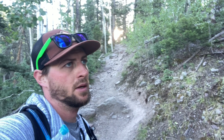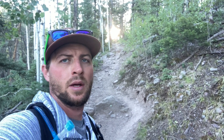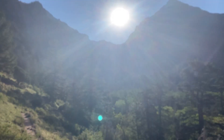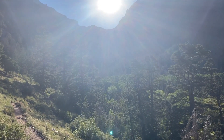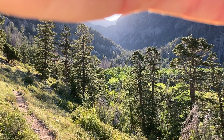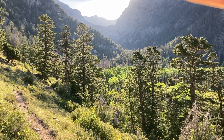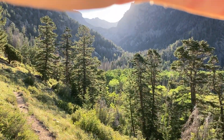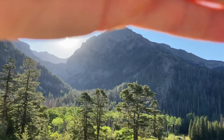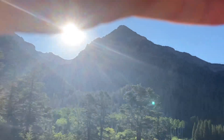I'm almost to the top of this ridge. It's hard to see the sun but up through that valley right there is where we're going — that's where the lake is. We'll take a right and head up towards Challenger.